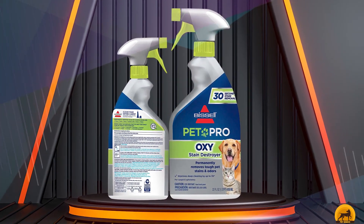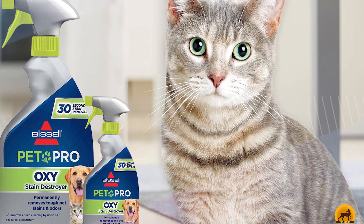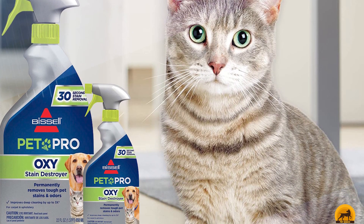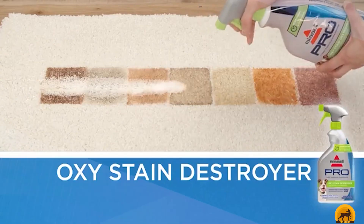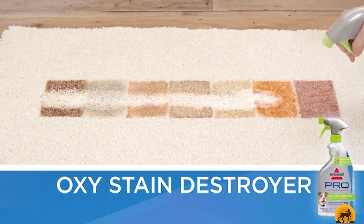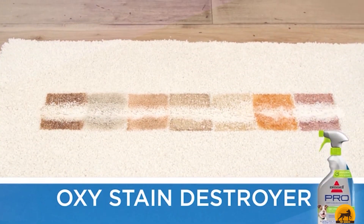As well as your average pet stains such as grass and mud, Bissell Oxy Stain Destroyer Pet Plus is also effective on extra hard-to-remove stains such as blood. It can also remove odors from deep in your carpet, which not only makes your home smell better, but deters pets from soiling in the same area again.